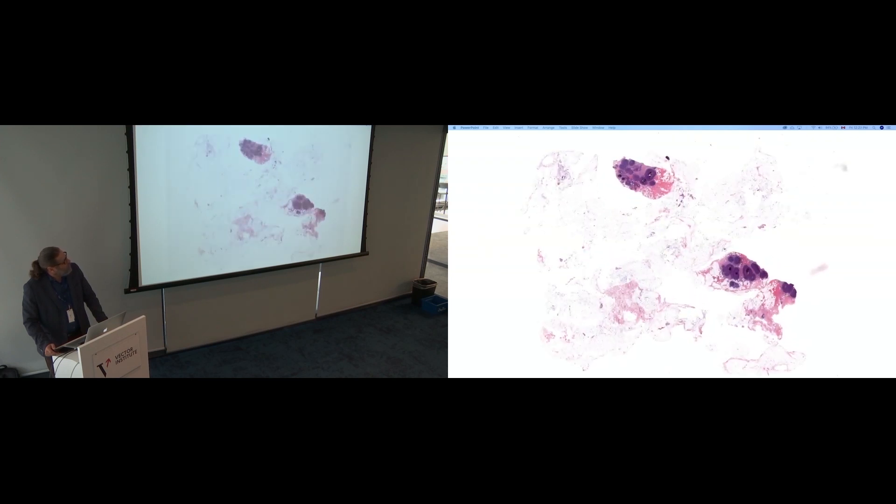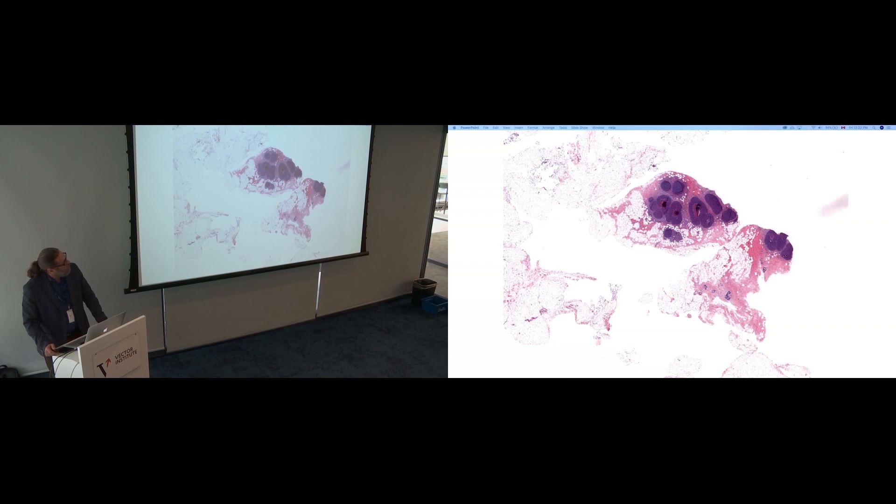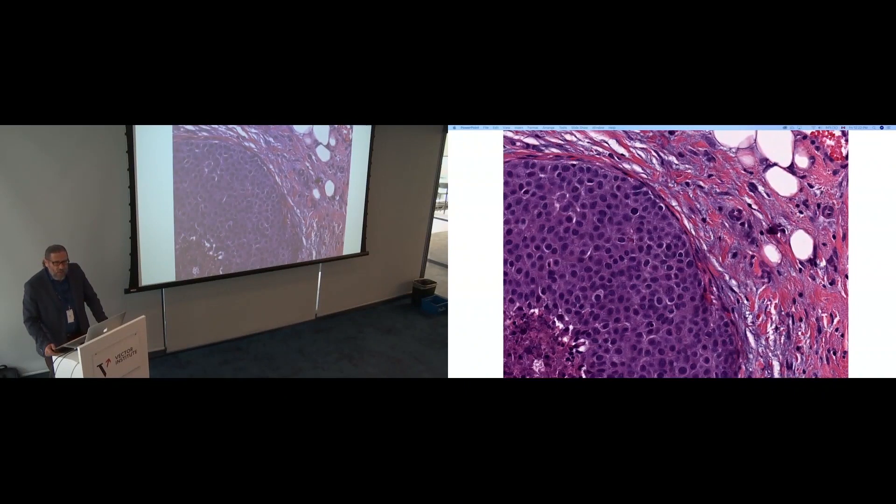Looking at a breast lobular carcinoma — roughly 65,000 by 80,000 pixels. If I zoom in, most of it is fat. Zoom in further and this is the ugly part that looks so beautiful — the cancerous part. You can zoom in to recognize the edges of every cell nucleus. Pathologists go back and forth to analyze the tissue at different magnifications.